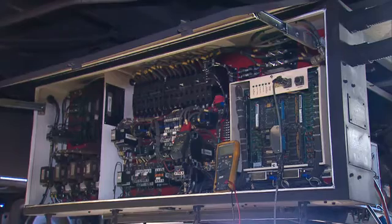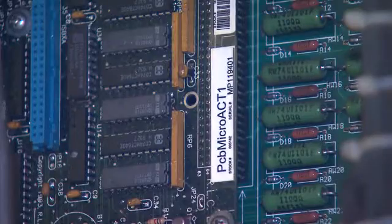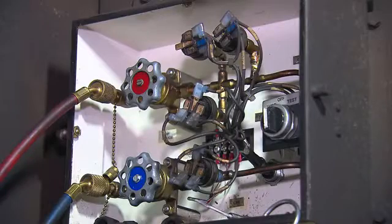The main system is actually over here at the electronics. This system, as it is, is really a 15-year-old computer that is now starting to fail. Much of the aging equipment, in fact, is failing, and engineers are facing another problem.